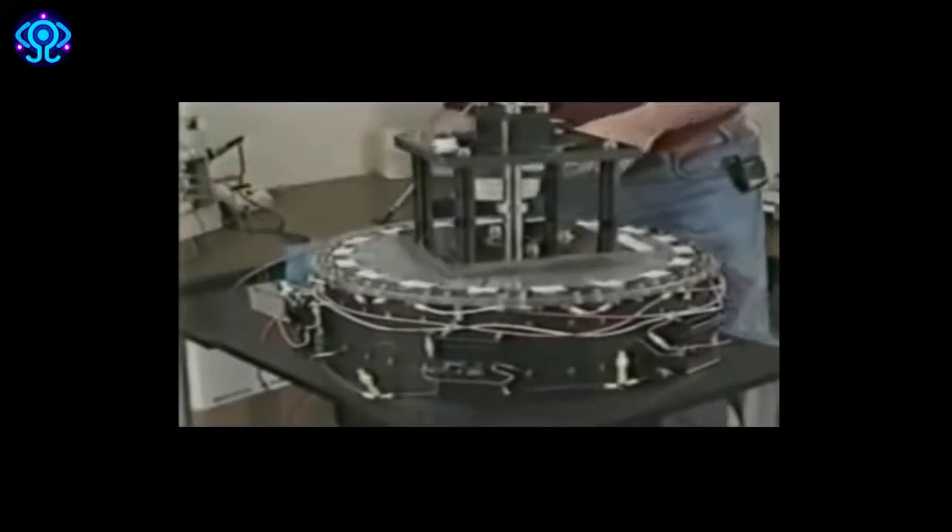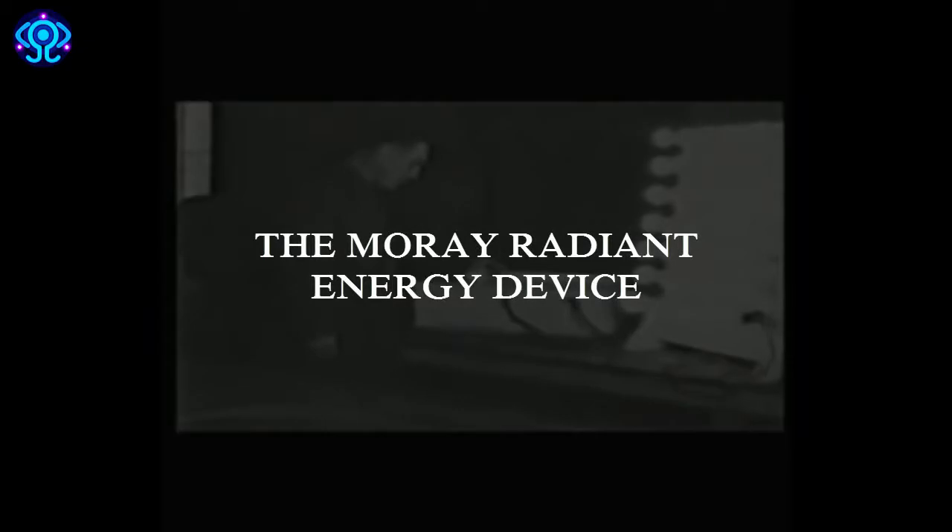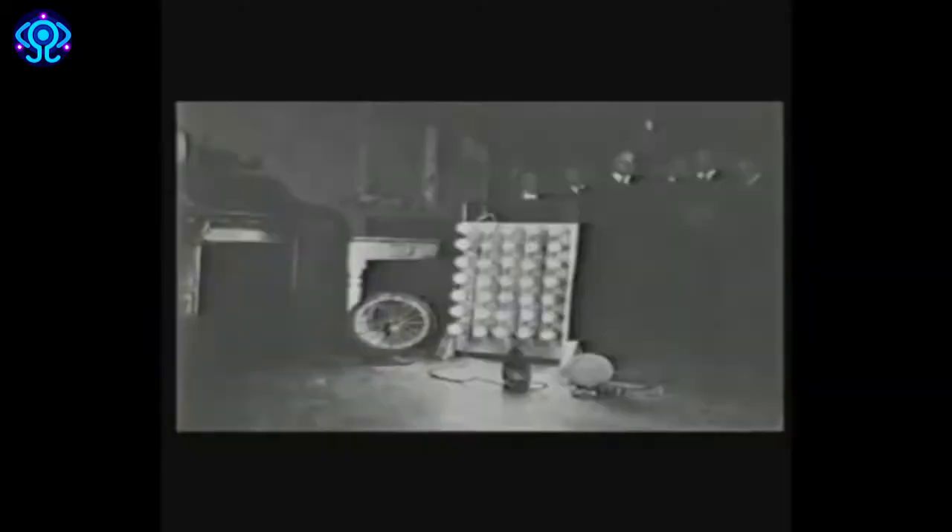His radiant energy device ran for days putting out 50 kilowatts of electricity. His public demonstrations attracted newspaper coverage and scientists from Bell Laboratories and the Department of Agriculture's Rural Electrification Administration. Although no one could find evidence of fraud, neither could anyone explain how the radiant energy device worked. During the 1930s he developed semiconductors and transistors that were far ahead of their time.